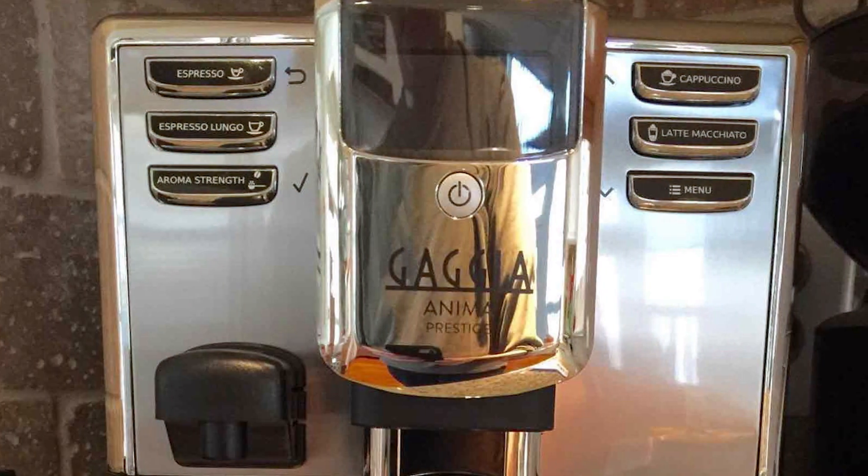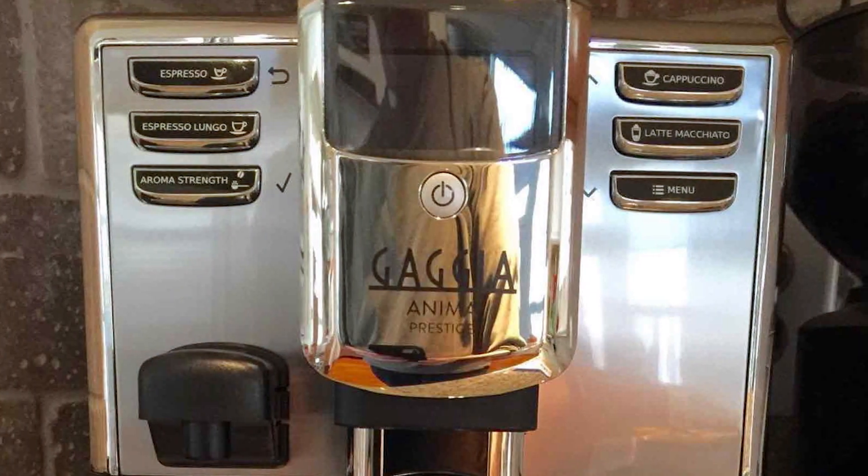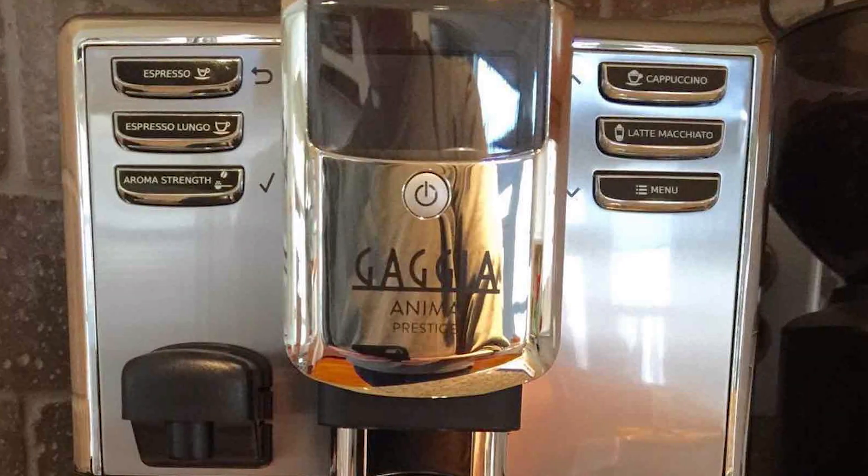The Anima Prestige is not just a coffee machine — it's a testament to Gaggia's commitment to quality and innovation.